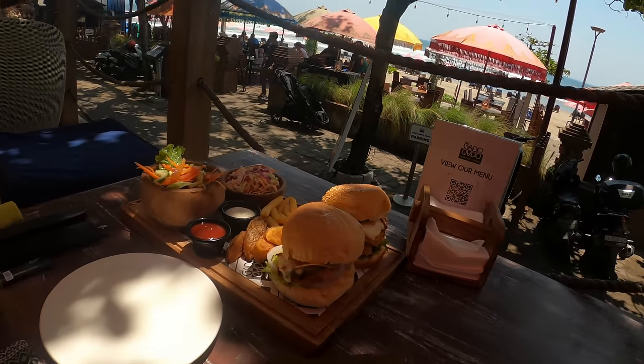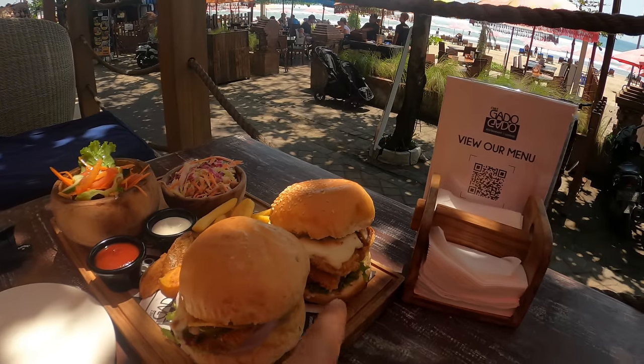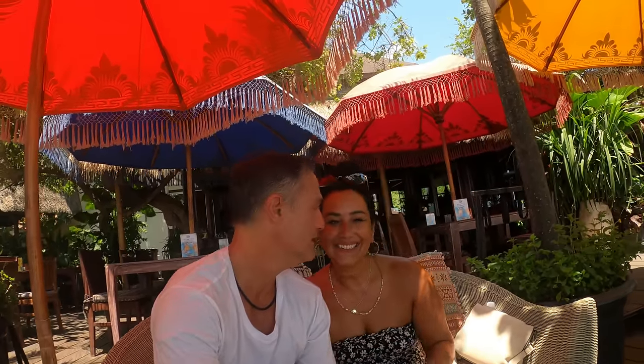Our food has just arrived. So that's a fish burger for me and a chicken burger for her, plus a salad. We didn't order all this stuff but it worked — oh my God, that's more food than we're going to be able to eat. Let's eat.